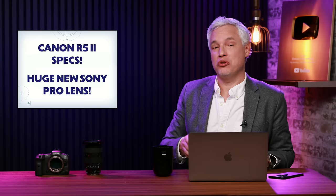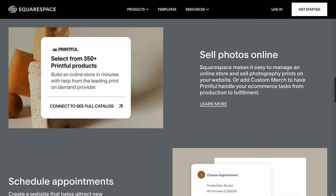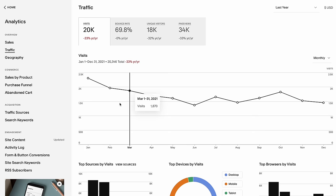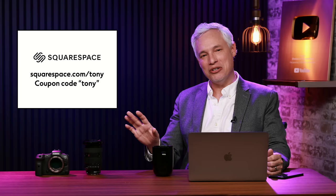First, I want to thank our sponsor Squarespace — a platform you use to create the ultimate website for your business, your portfolio, your video reel, or personal projects. It starts at squarespace.com/Tony. Take appointments from clients, sell prints or other products, and get detailed analytics to build and refine your business. You'll get a completely free trial — try it out, make it beautiful, and use coupon code Tony to get 10% off your subscription.